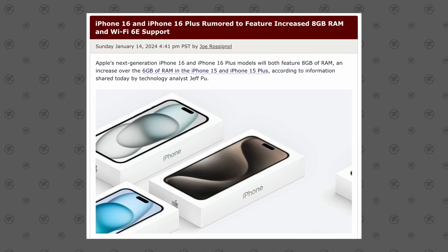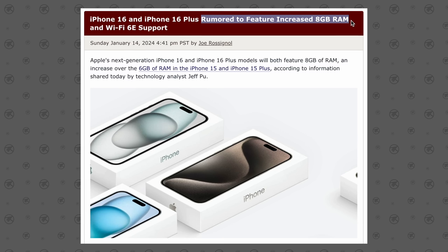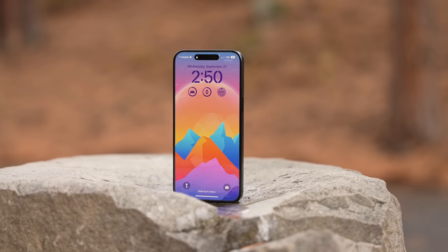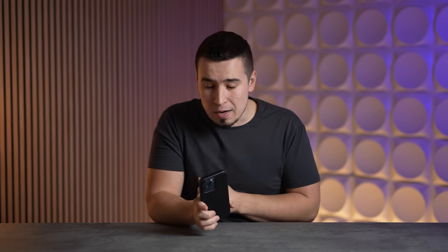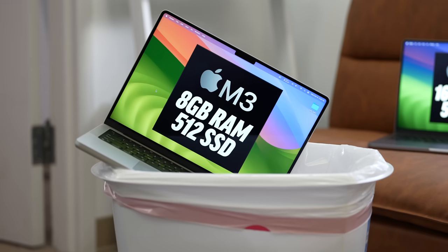Moving on to leak update number two — this one is huge for the regular iPhone 16 and 16 Plus. According to Apple analyst Jeff Pu, the new basic iPhone 16 models will finally come with 8 gigabytes of RAM and Wi-Fi 6E support, just like we have on the current 15 Pro models. I've been using my 15 Pro Max for a few months, and this is the first phone where I have no issues with multitasking and apps no longer resetting — it's been an amazing multitasking experience, matching the 8GB in the M3 MacBook Pro.